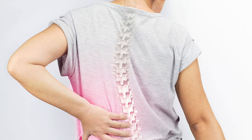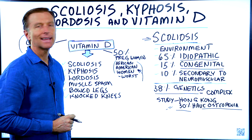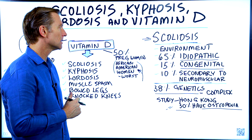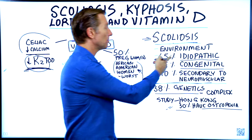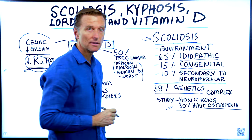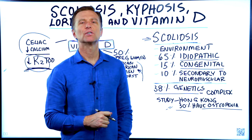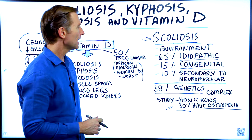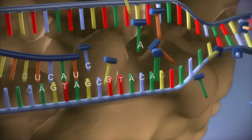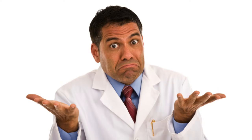If you look up what causes scoliosis, you're going to find that they don't have a clue. They say 65% of the cause is idiopathic, which means unknown cause. 15% is congenital, which happens before you're born. 10% is secondary to neuromuscular conditions. And 38% is attributed to genetics, but they haven't identified the gene yet — which means they don't really know what's going on.